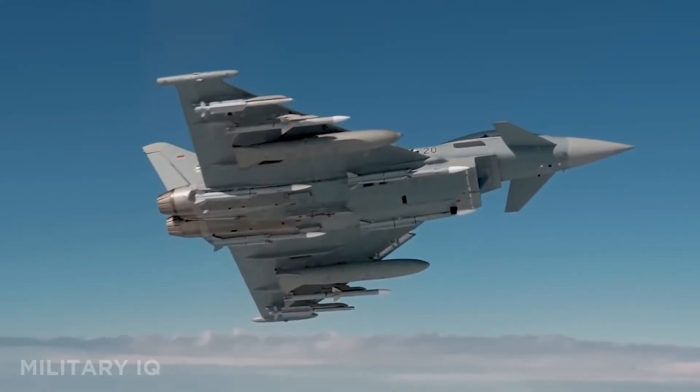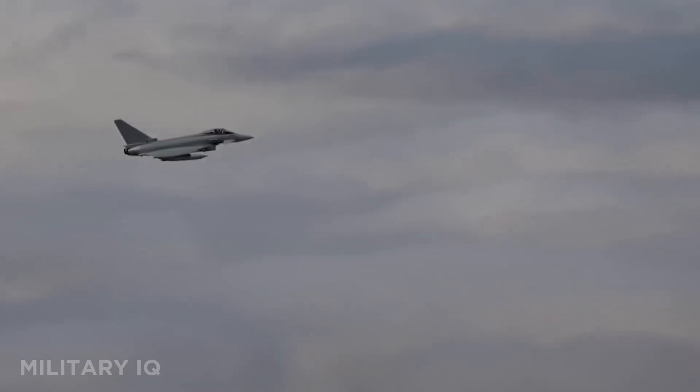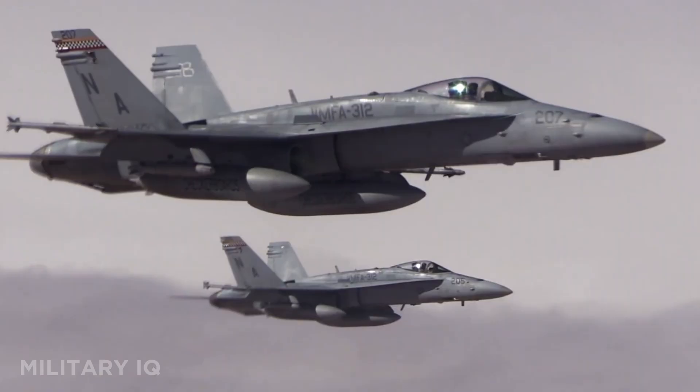They fly faster than sound, dodge enemy radar, and carry enough firepower to wipe out a battlefield. These are the world's deadliest fighter jets, but the one at number 1? Shocking.